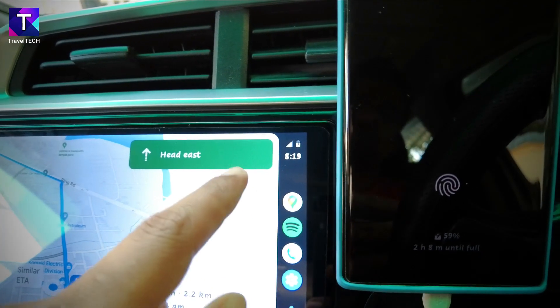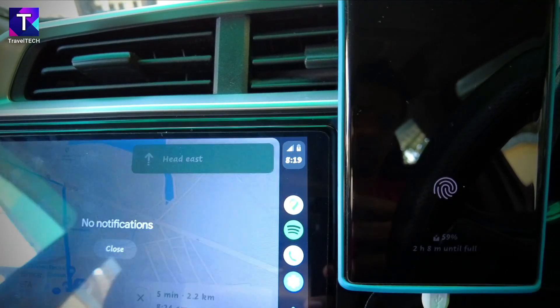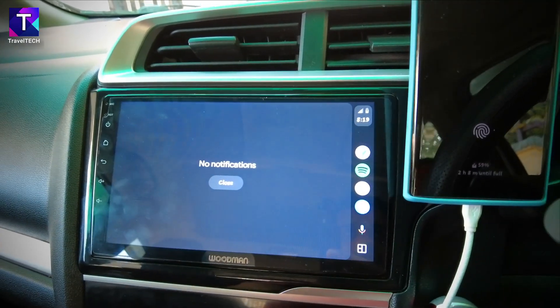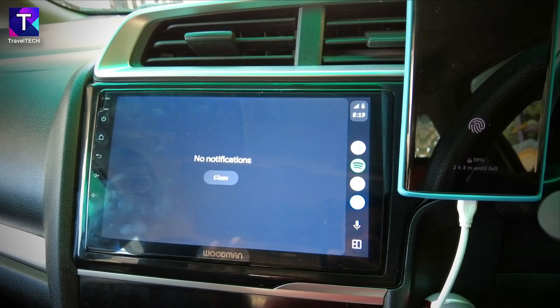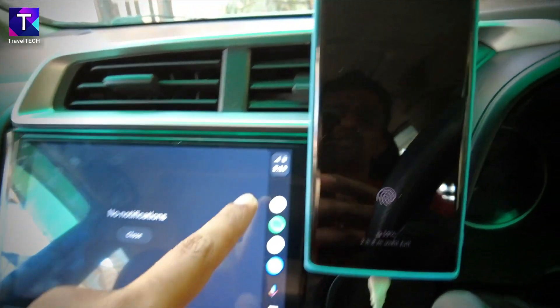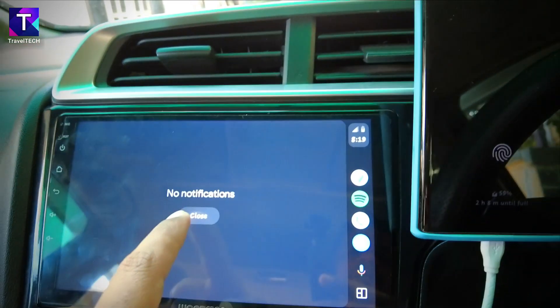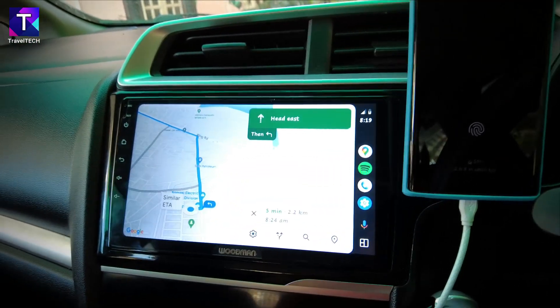Another cool new feature is the notification bar. Clicking on the time or battery button opens a notification window. Currently there are no notifications, but any incoming calls, messages, or alerts from the smartphone will appear here. There's also a close option to dismiss the panel and return to Google Maps.